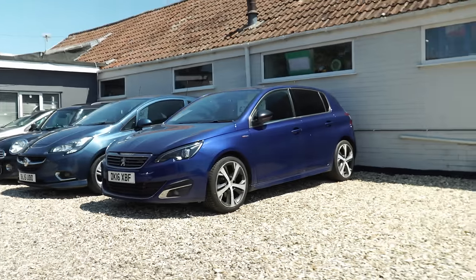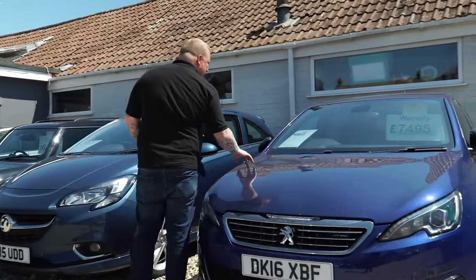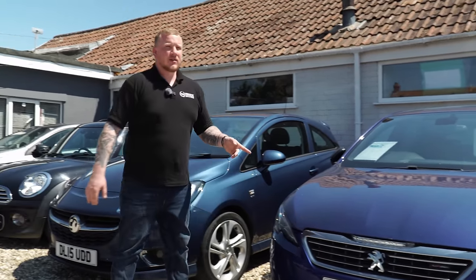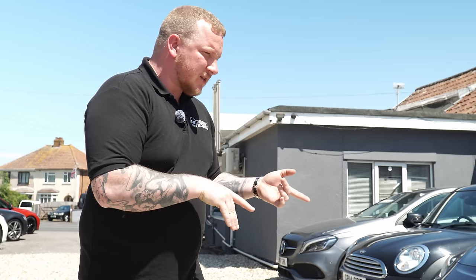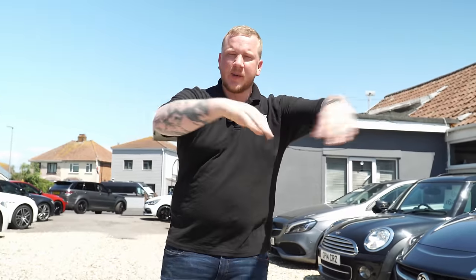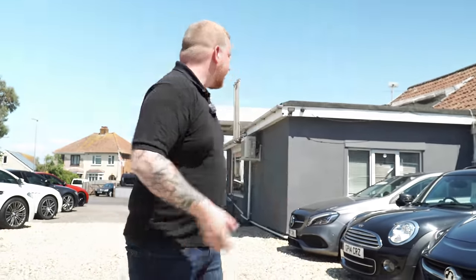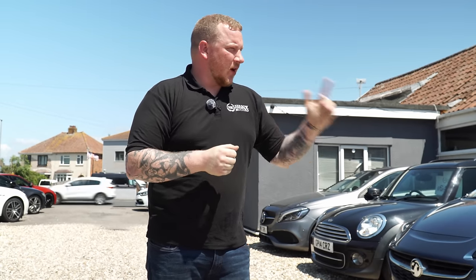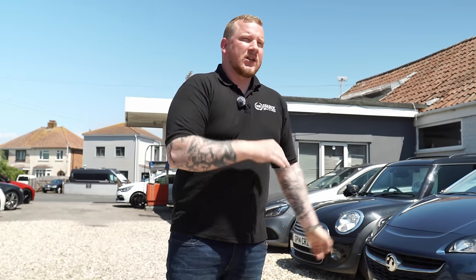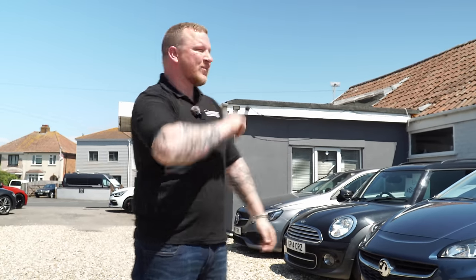Peugeot 308, 2.0 HDI. We bought this from someone as part of a weird exchange — this was the daughter's car of a chap whose mum had bought a hybrid Yaris from us. They were doing swaps amongst themselves and this car was spare so they offered it to us. It needed some bodywork done, but it turns out it had some kind of issue — maybe with the AdBlue system. We can't really get to the bottom of it; I think we're waiting on an ECU reprogramme or something. Certainly wasn't explained to us, and when the customer came back and asked if we'd got to the bottom of the problem with the Peugeot — well, thanks so much for not telling us.